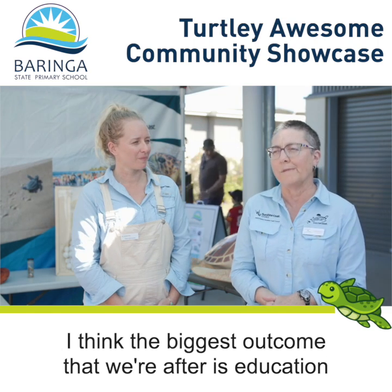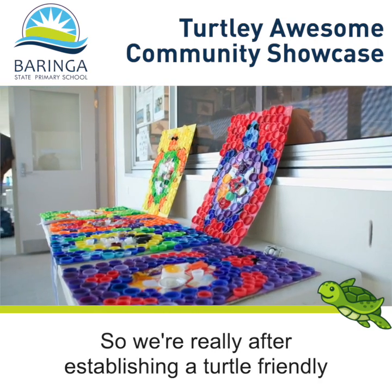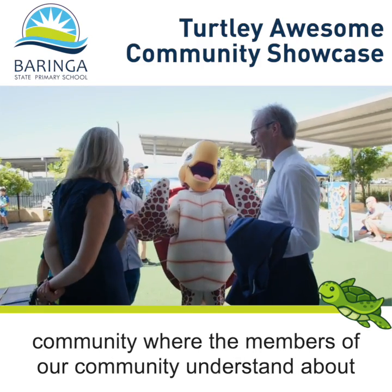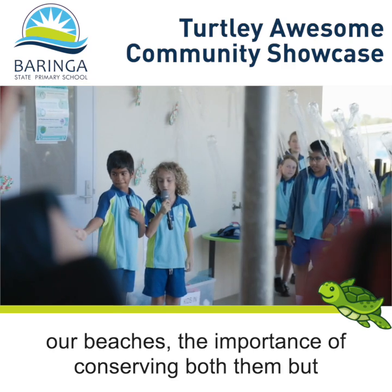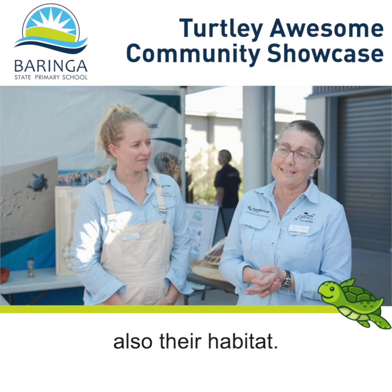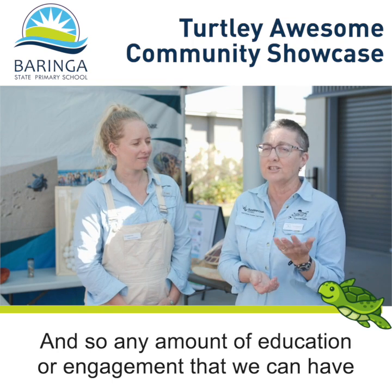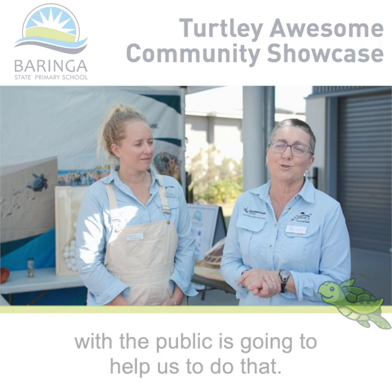The biggest outcome we're after is education and community awareness. We're really after establishing a turtle-friendly community where members understand about the turtles coming in and nesting on our beaches, the importance of conserving both them and their habitat. Any amount of education or engagement we can have with the public is going to help us do that.